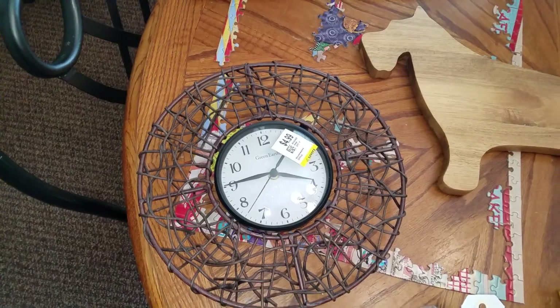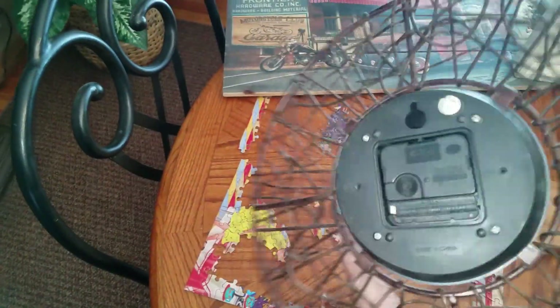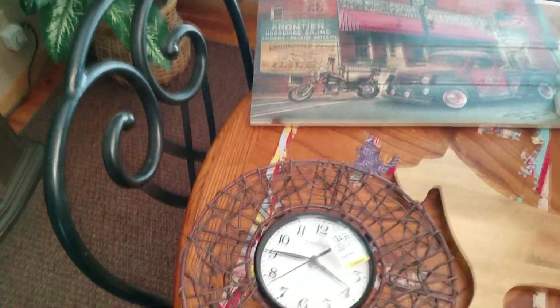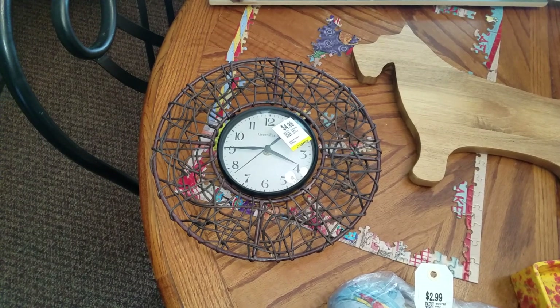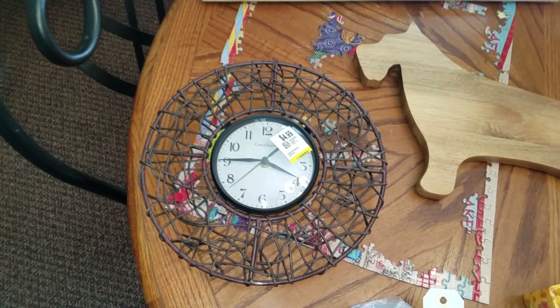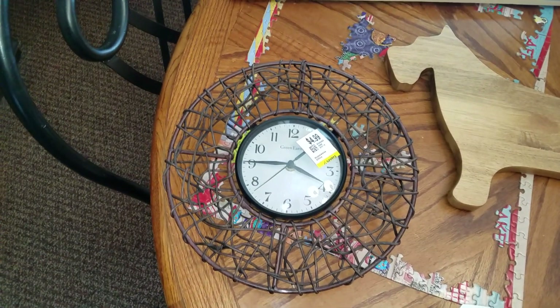I got a clock. It was $2.50. It has this wicker and metal design. I do sell clocks pretty frequently in my booth. I have not tested it yet, but I would say 9 out of 10 times they work. Once in a while you get one that just doesn't work. But for $2.50 it was a good bet. That will go in my booth for probably $8 to $10.